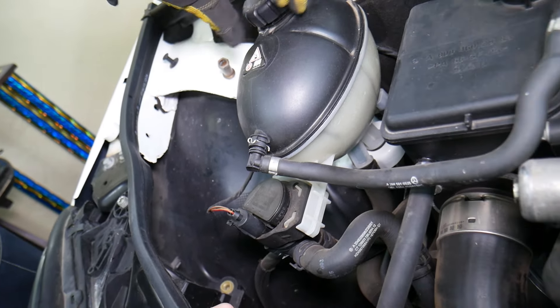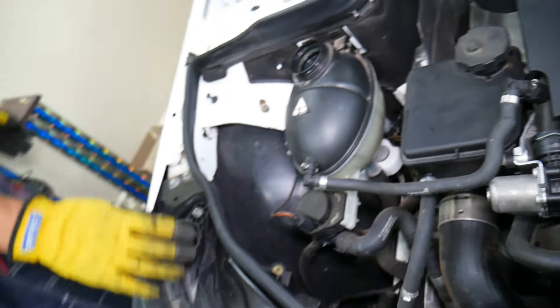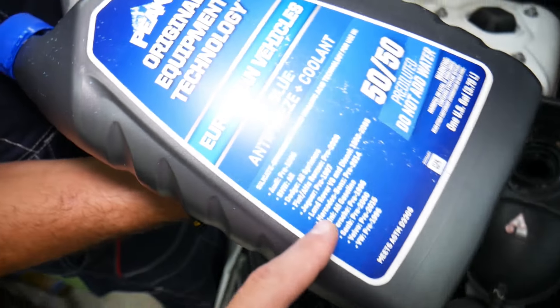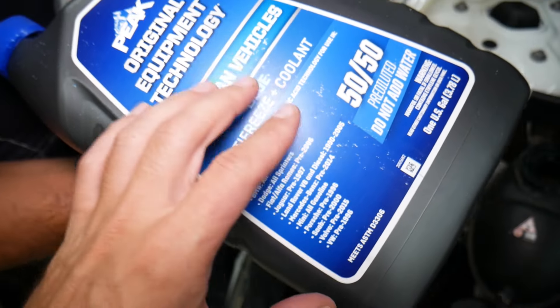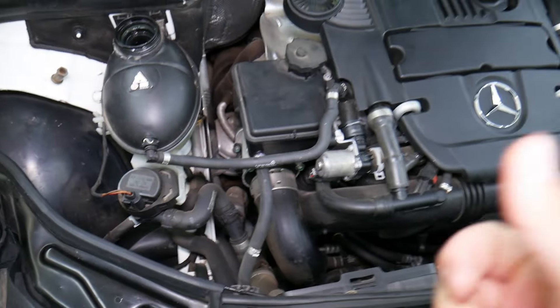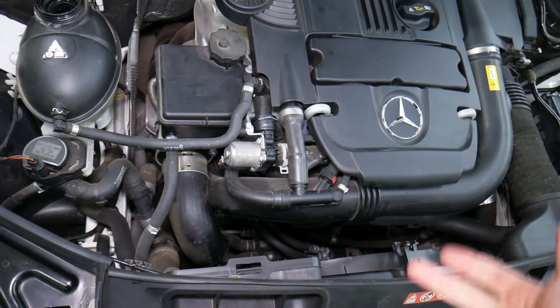Number two: use the correct type of coolant and make sure your coolant is not old. Some old or cheap coolant may not perform correctly. Make sure it works specifically for your vehicle, or buy original coolant, because using the wrong type can affect thermostats, water pumps, radiators, and hoses.